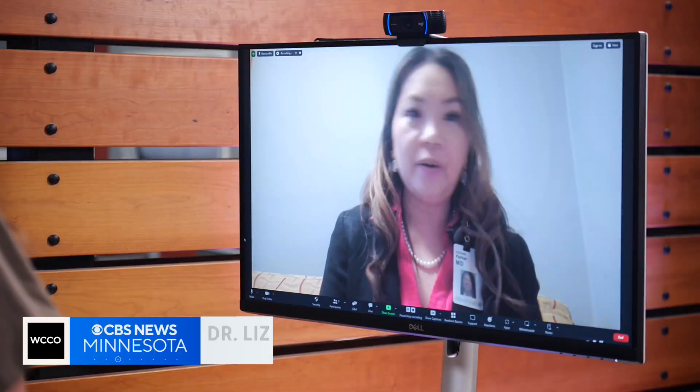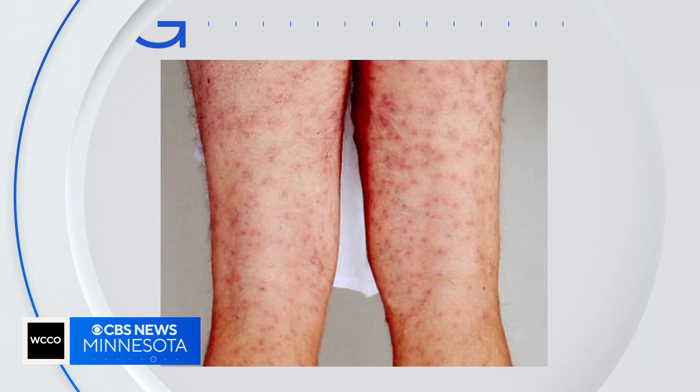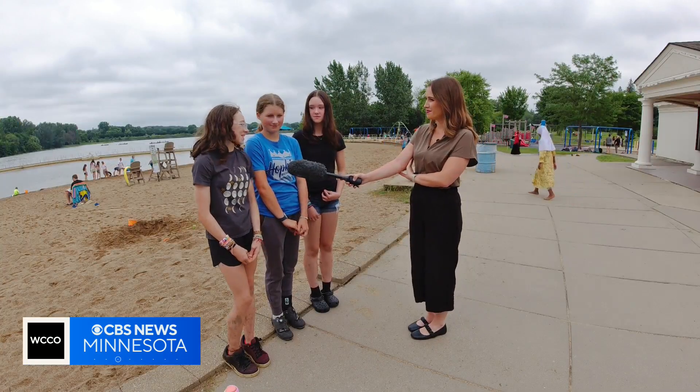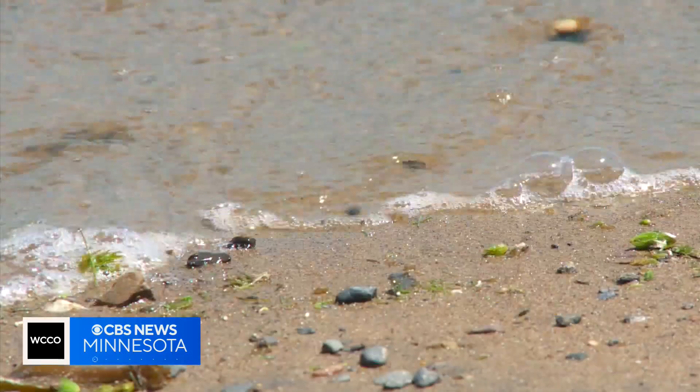Just like getting poison ivy or a normal insect bite, your immune system gets triggered and sends inflammation up to the surface of the skin. It usually goes away after a week or so. Some friends have got it — it's really, really itchy but can be treated at home.